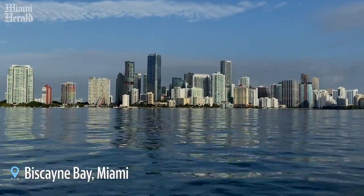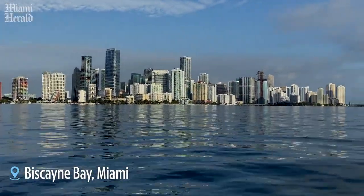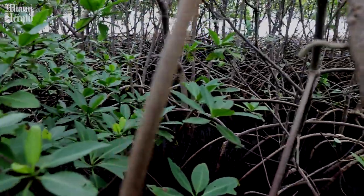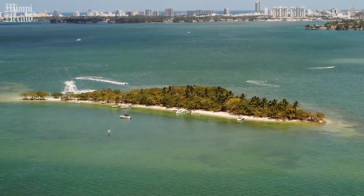Back in the day, the coast of South Florida was full of mangroves. Now, environmentalists want to bring them back. The Spoil Islands in Biscayne Bay are success stories for replanting mangroves, which are ecological powerhouses.